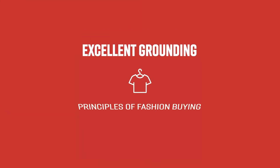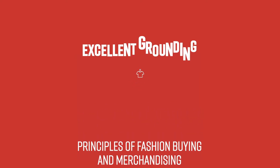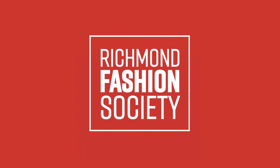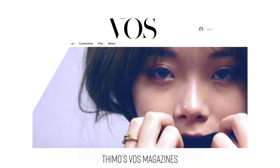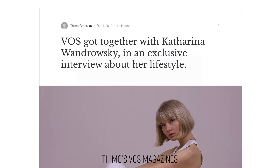The program aims to provide excellent grounding in principles of fashion buying and merchandising, to develop skills in trend spotting, and to get involved with the Richmond Fashion Society. The benefit of the fashion society is that it brings all different people together — from creative individuals and entrepreneurs to everyone who's interested in joining a real-life approach to the fashion industry.